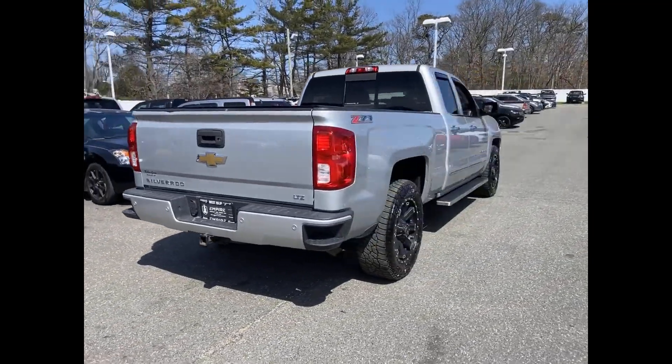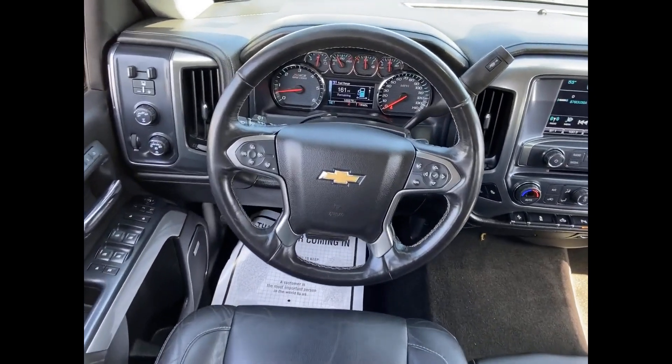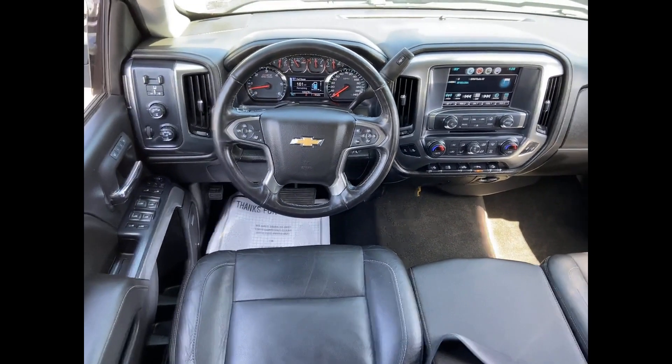Side view mirrors with turn signals, Wi-Fi hotspot, satellite radio, multi-zone air conditioning, four-wheel drive, heated side view mirrors, leather seats, backup camera, passenger seat adjustable lumbar support, memory seat, tinted windows, power driver seat, power passenger seat.